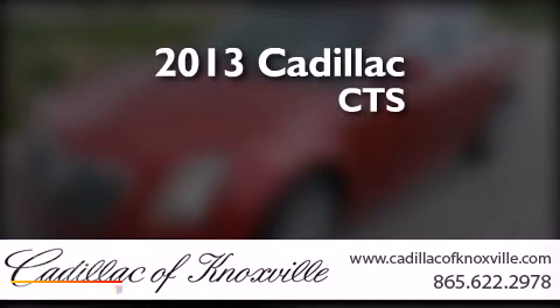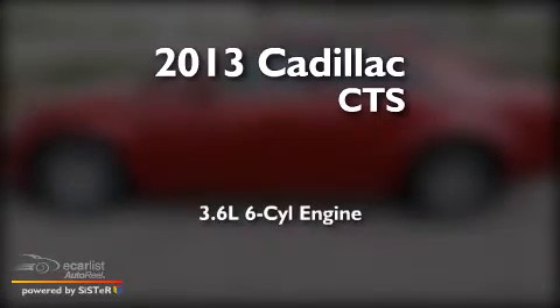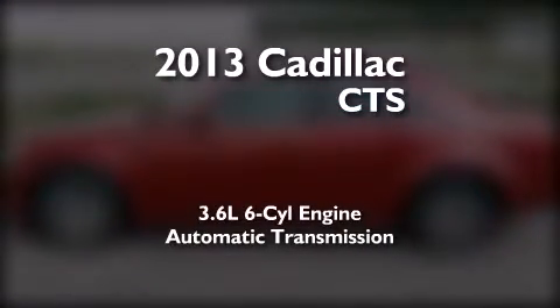This is a brand new 2013 Cadillac CTS. It has a 3.6-liter six-cylinder engine and an automatic transmission.